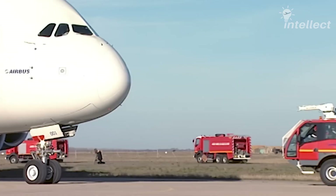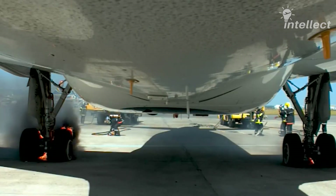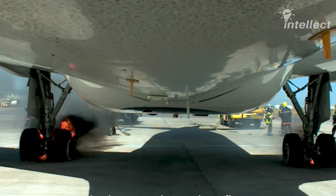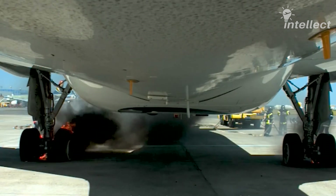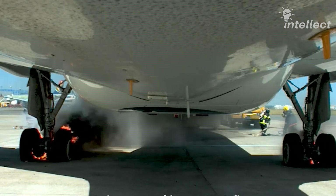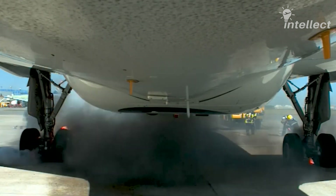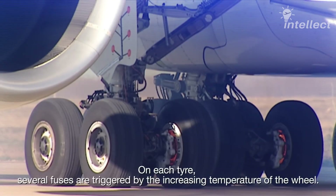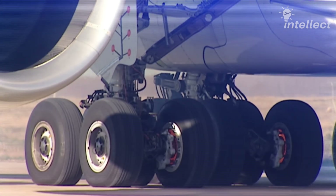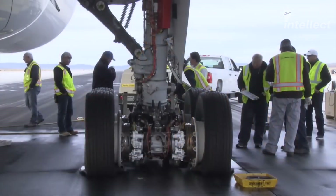Firefighters do not approach the aircraft as soon as it stops. They have to wait for five minutes to replicate a real-world emergency scenario. Usually during this wait, the fusible plugs in the tires will activate, releasing the nitrogen within the tires to safely deflate them. Fusible plugs are safety valves that are designed to fuse and allow air to escape when the temperature of the nitrogen gas inside the tires is above a threshold value.